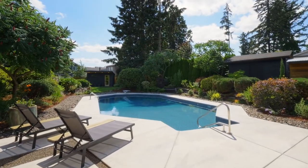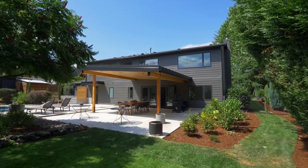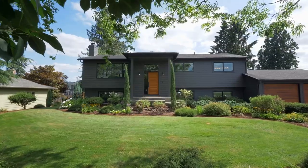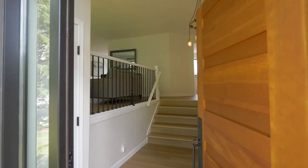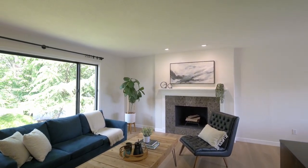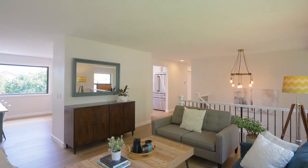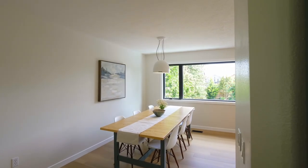Designed for entertainment, indulge in the recently remodeled in-ground pool or relax on the covered patio. Discover a thoughtfully updated interior with a wood-burning fireplace, luxury vinyl plank flooring and new mill guard fiberglass windows that flood the space with natural light.